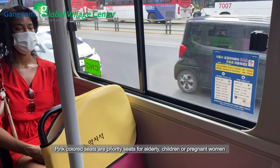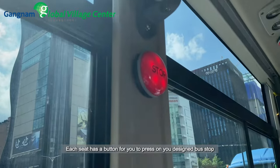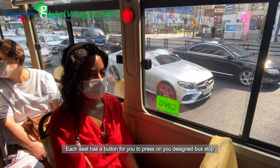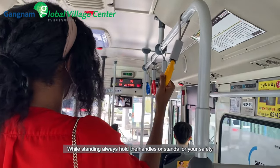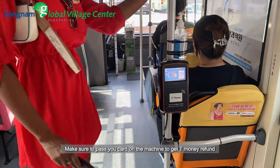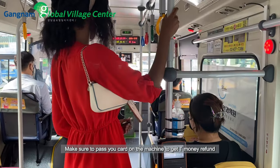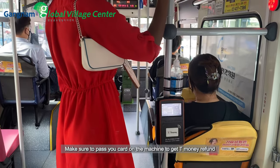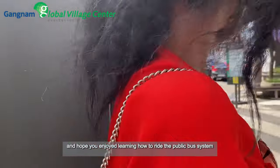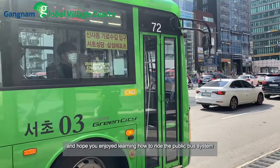Pink color seats are priority seats for the elderly, children or pregnant women. Each seat has a button for you to press at your designated bus stop. While standing, always hold the handles or stands for your safety. Make sure to pass your card on the machine to get your T-Money refunded. Use the exit door when leaving the bus, and hope you enjoyed learning how to ride the public bus system.